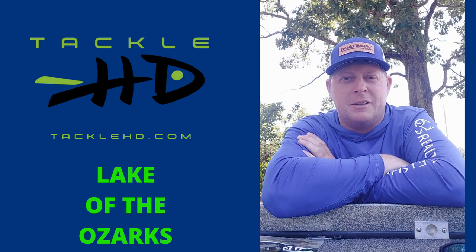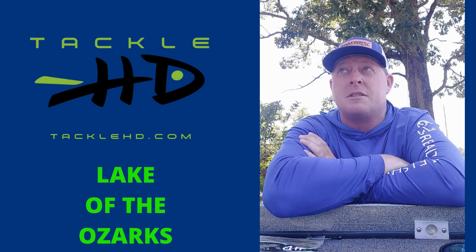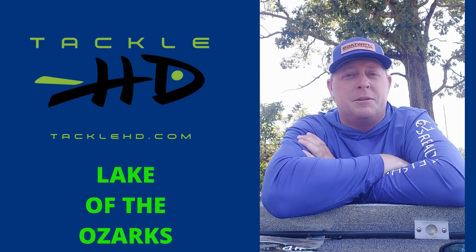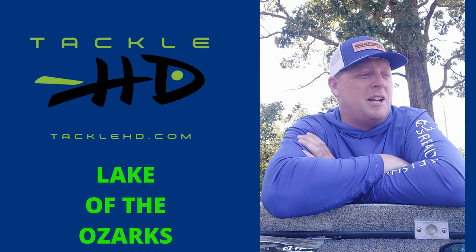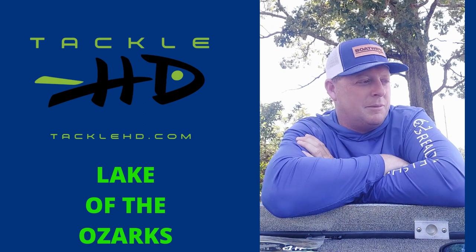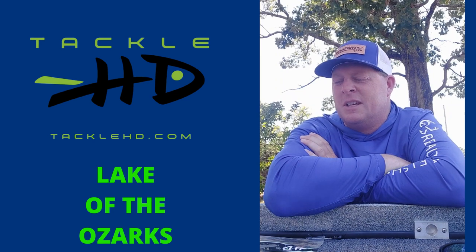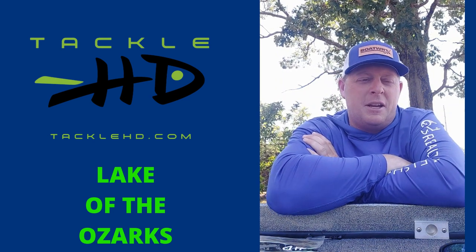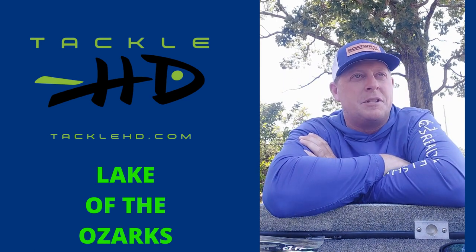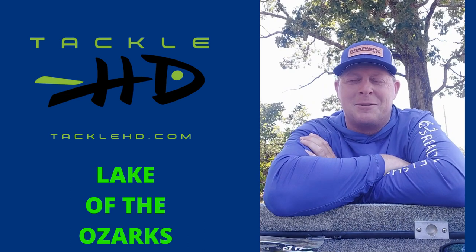It's summertime. Yesterday we had a little front and today we're starting to move away from the front. I'm fixing to start another guide trip here in a couple hours. You know how it is in Missouri — it can be pretty hot and 100 degrees. Yesterday it was just super bright and sunny with no wind and it was pretty tough fishing. But as soon as that wind started blowing a little bit, those fish started feeding.